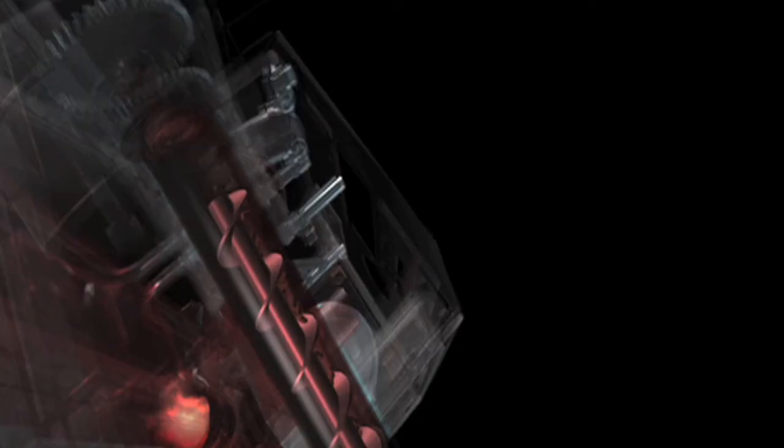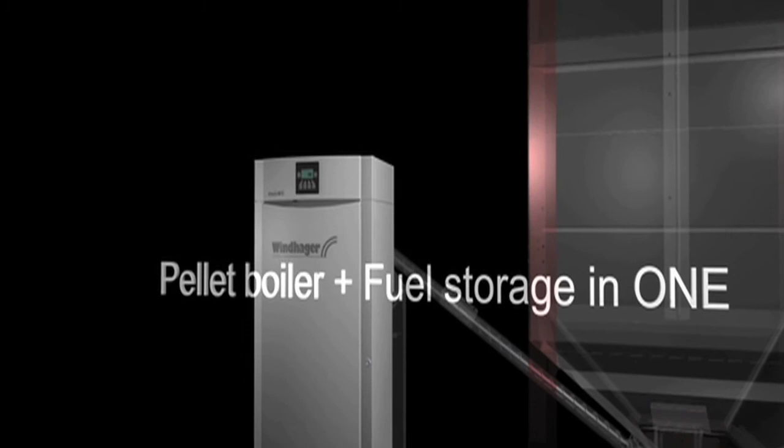Windhager has been making combustion equipment since the early 1920s and now has a state of the art manufacturing operation in Austria. They make a range of products from small 10 kilowatt wood pellet room heaters right up to 200 kilowatt central heating systems for larger projects.